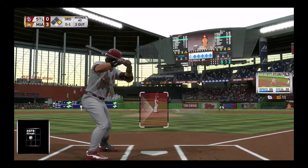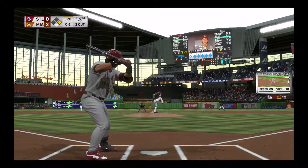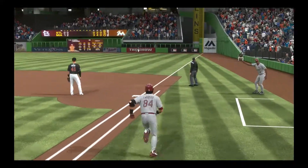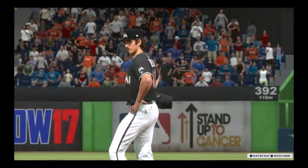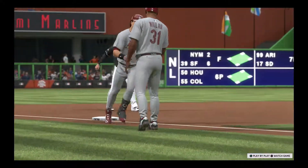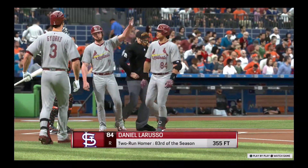A runner on first with two away. There's a swing and a drive hit well out to right field — and this one is gone, a home run! A two-run blast to straightaway right field. So his remarkable season continues, and the Cardinals are back within a run. It's now a three-to-two game.